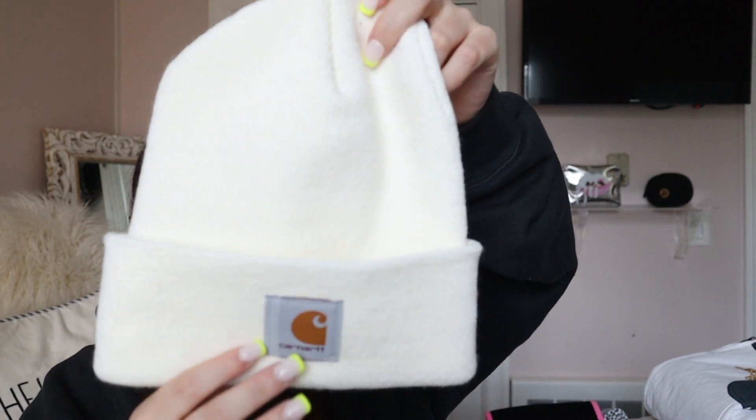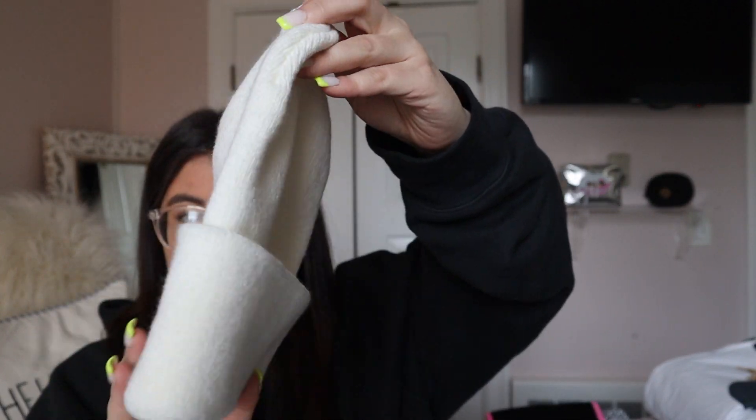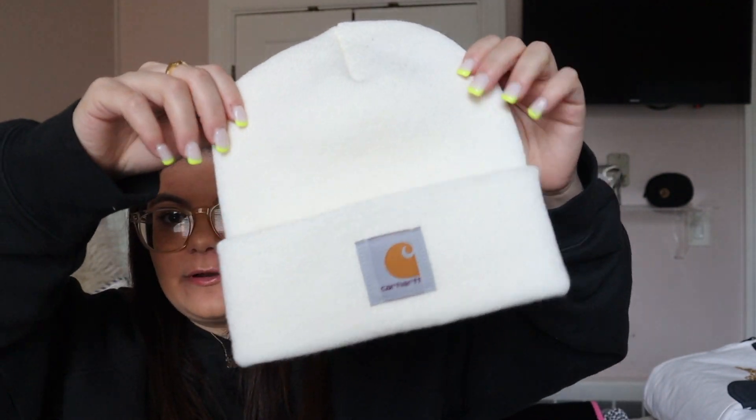The next thing I got — I actually got this last year but it ripped, so I picked up a new one — is this beanie. It's super popular and so many people have it. I loved it when I had it before, and then it ripped. These come in so many different colors and I think I got this one for about $12, so it's super affordable.